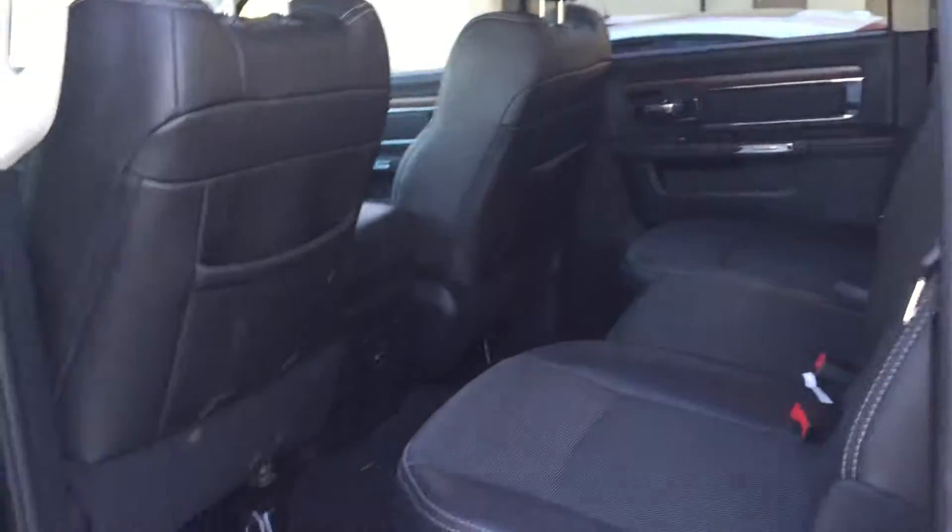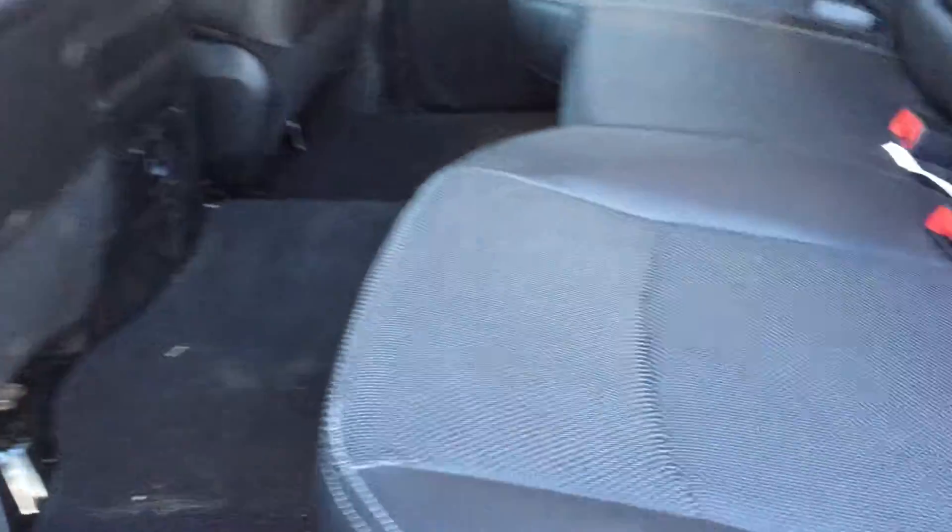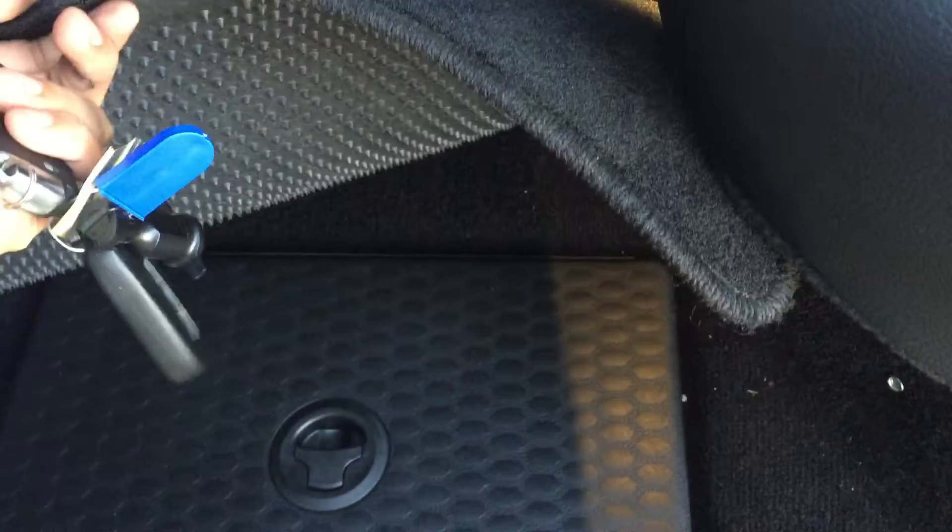And here in the back you got your power windows, nice wooden trim, leather seats. You have cubbies underneath as well on both sides. And you do have the heated seats in the back also.